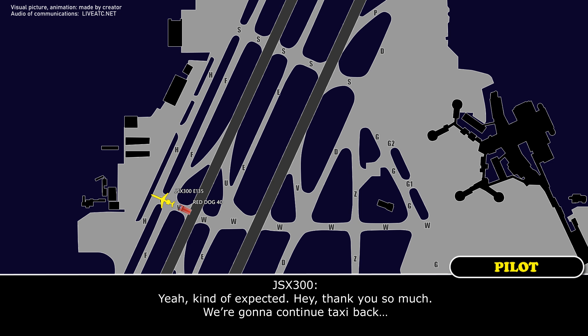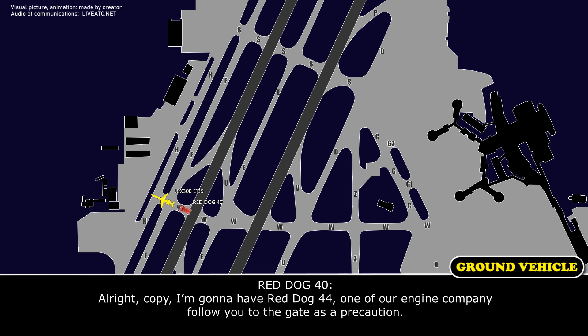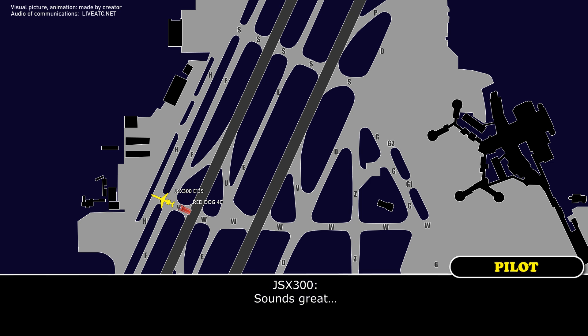Yeah, kind of expected. Hey, thank you so much. I'm going to have Red Dog 44, one of our engine companies, following to the gate at the station. Sounds great.